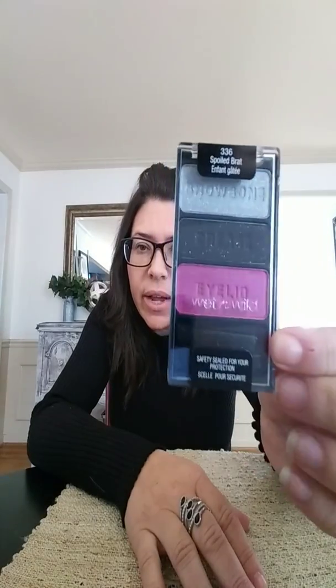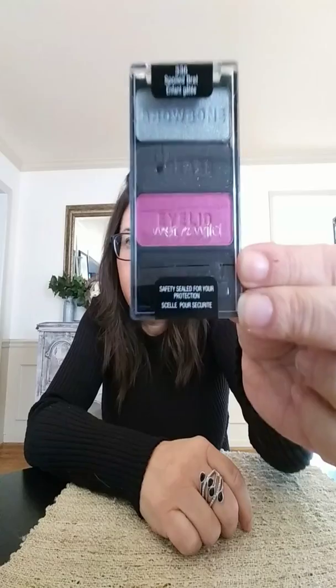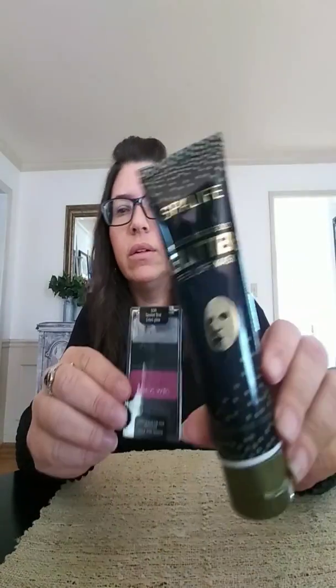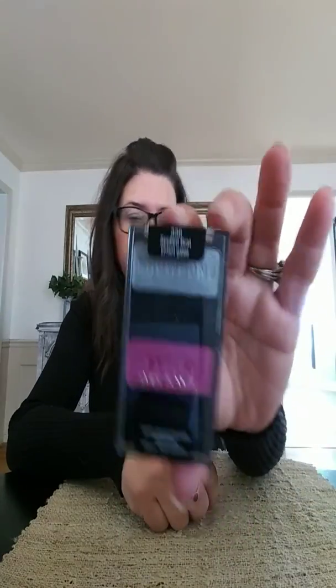Wet and Wild Makeup — they have it at my Dollar Tree. I have a friend, her birthday's coming up and she likes pink eyeshadow and the glittery stuff. I thought this would be great for her little basket too — she's the one I'm giving the glitter peel-off mask to as well. Wet and Wild — I honestly don't really know how much this is at Walmart or anywhere else, but for a dollar, I'm snagging it up.